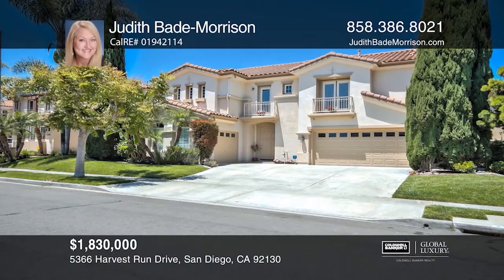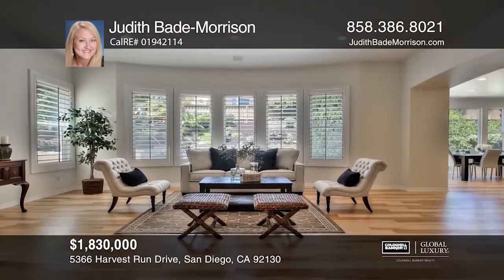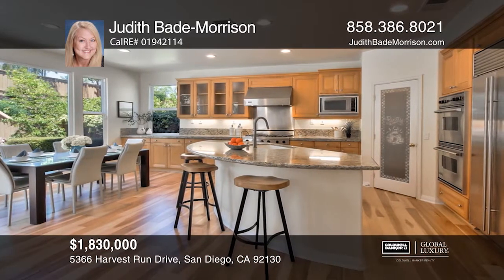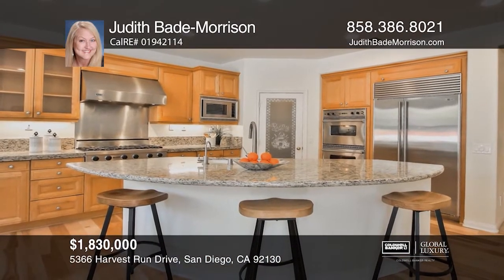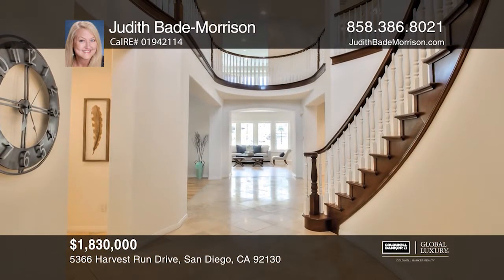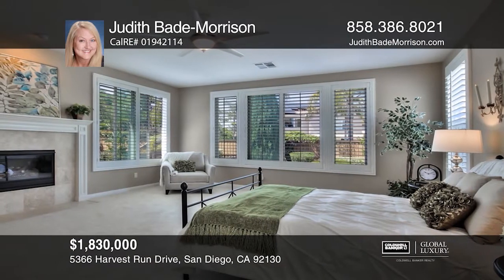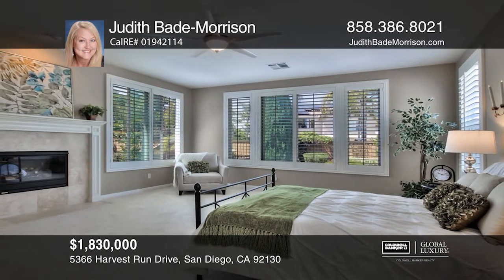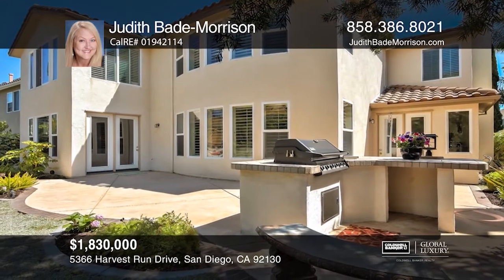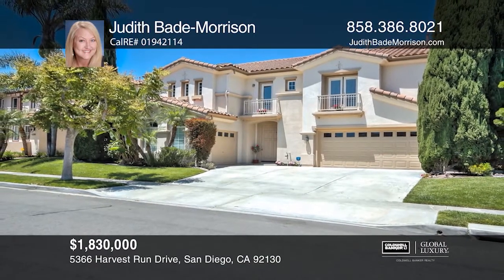This stunning approximately 4,630 square foot home with a remarkable open floor plan boasts five bedrooms and five and a half baths. The home includes a beautifully upgraded kitchen, laundry and butler's pantry, a first-floor ensuite bedroom and bathroom, custom hardwood and travertine floors, and plantation shutters throughout. A large bonus room upstairs is ideal for a media room, an office, or a gym. The spacious master suite has a fireplace and an expansive walk-in closet. The sizeable backyard showcases a built-in barbecue with waterfall backdrop. The home is just blocks from award-winning schools. Schedule a tour with Judith Bade Morrison.